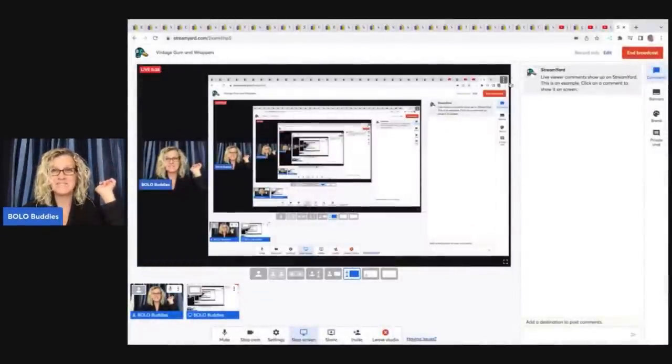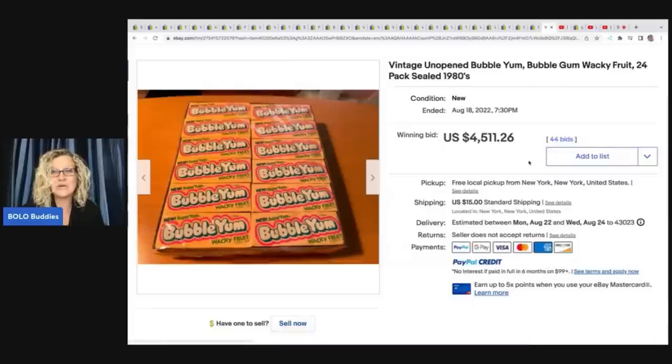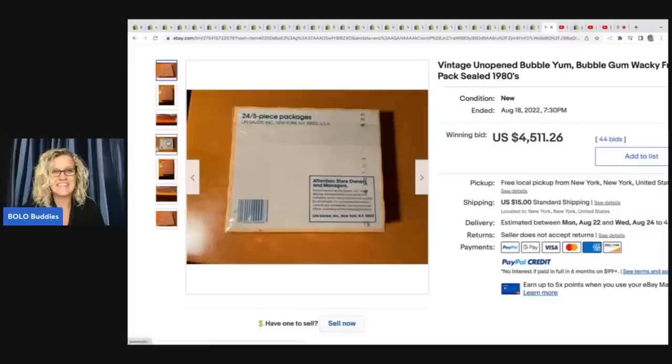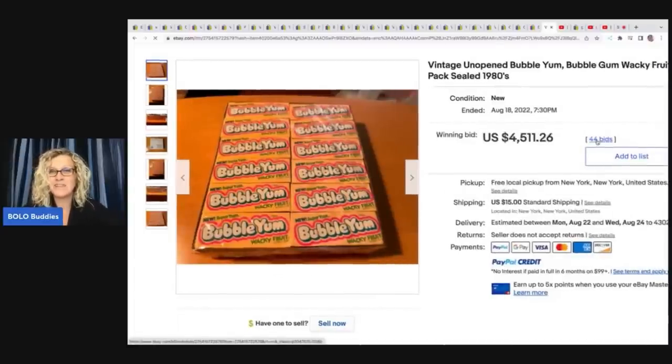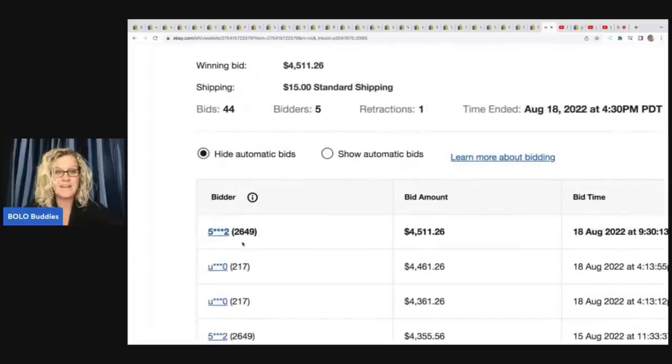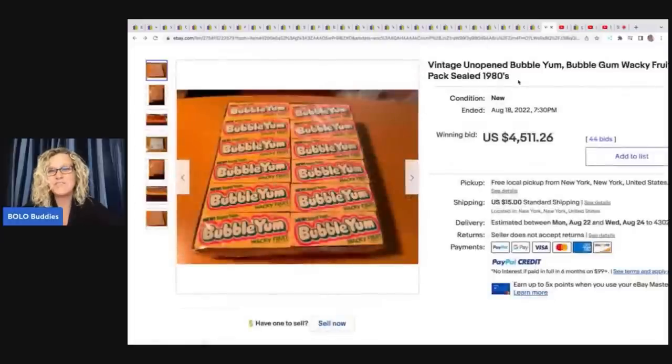In my Bolo Buddies Facebook group, I search for bolos — I go in and look for active auctions with a lot of bids and share them with you in that group. Wait until you see this one. This vintage unopened bubblegum, bubblegum wacky fruit 24-pack sealed from the 1980s — how fantastic is that? This sold for $4,511.26. The auction just ended. The person that bought it has 2,649 feedback, which is always a good sign. Sometimes if it's zero or low feedback, those items don't always get paid for. But usually if it's in the 2,000 range, those people care about their accounts. So I'm hoping this seller gets paid — super exciting, $4,511.